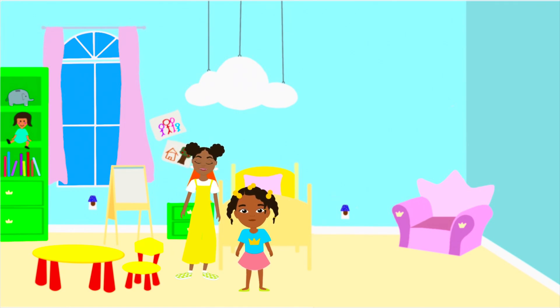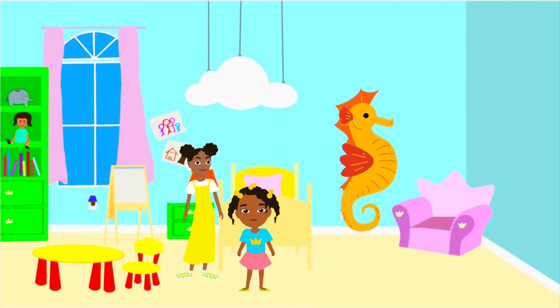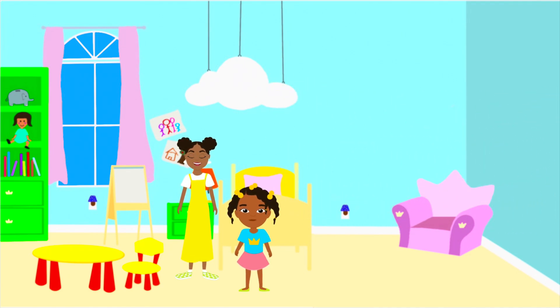So now that you've heard of the unicorn of the sea and the spider of the sea, have you heard of the horse of the sea? The seahorse! Now seahorses — when they find the one, they stay with them forever. And the boys have the babies. Isn't that cool?